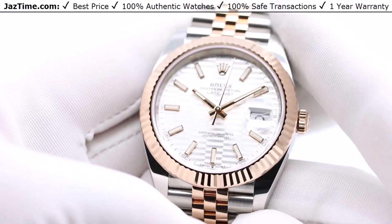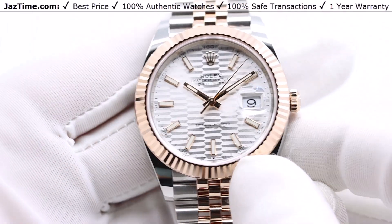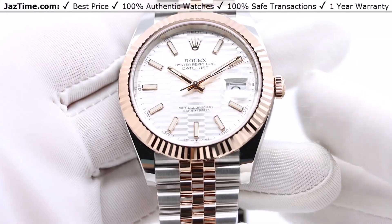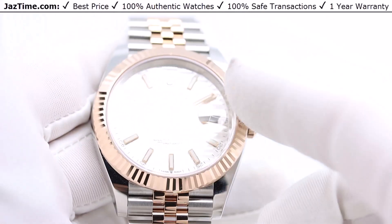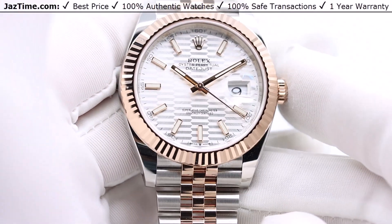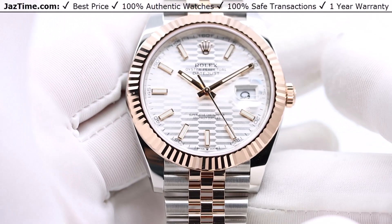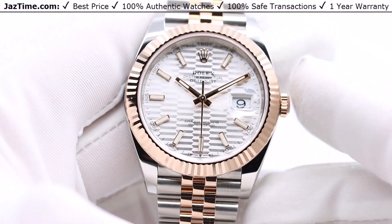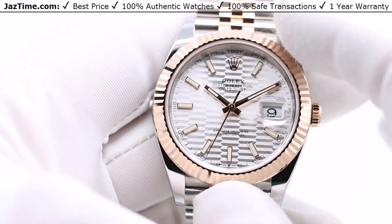This is the Datejust 41 — it is the largest of the Datejust line, which is Rolex's most iconic line of watches. Rolex makes the Datejust in size 28, which is small for ladies; size 31, which is mid-size; 36, which is large for ladies or mid-size for men; and the largest size, the Datejust 41, that's for men. Some people might even say they make a Datejust 42, which would be the Sky-Dweller.